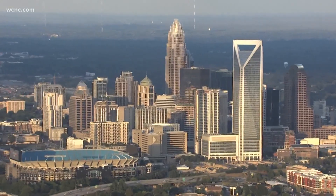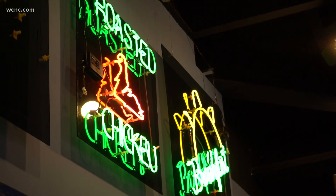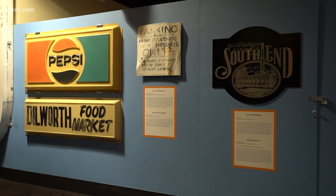Every sign has a story, and every sign's story is a totally different story. So if you've been in Charlotte for decades or moved here last week, stop on by to see the history of the Queen City through her signs. It's the community's story, and it's a great way to tell the story of the community and the history of Charlotte, the history of the people.